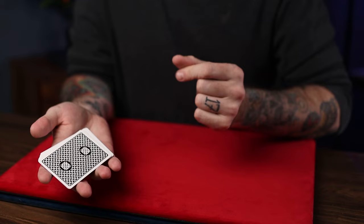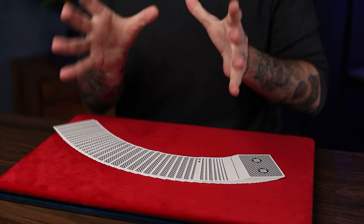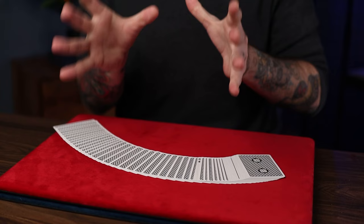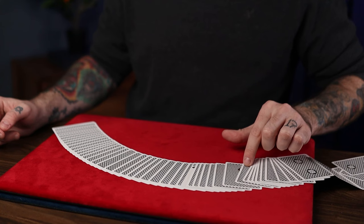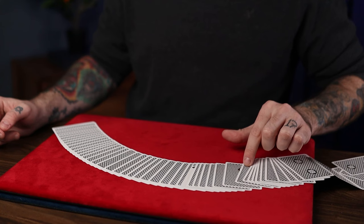For odd numbers, it's the same thing — you always add five. So five plus seven would be twelve, and again you double it, giving you twenty-four. But for odd numbers, you always subtract one from the final number — in this case giving you twenty-three. Their card will be at position twenty-three from the top for the number seven. One through twenty-three — there it is.